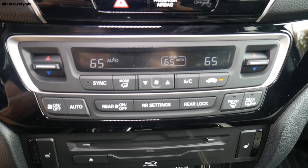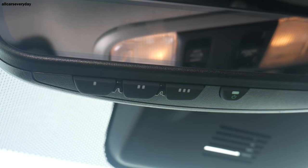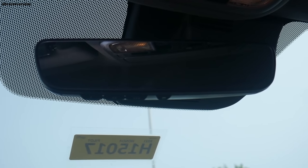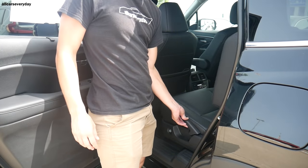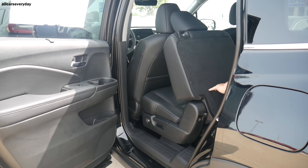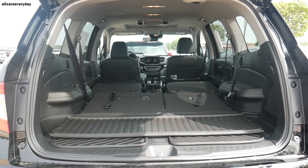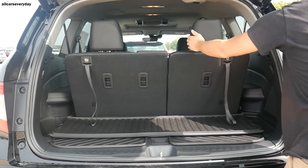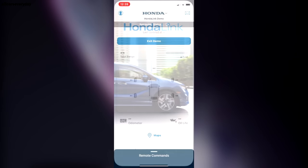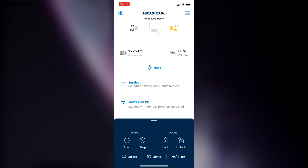Convenience features include a tri-zone automatic climate control system giving the rear row its own zone and controls — only one other vehicle in test has this. Also included: HomeLink, auto-dimming rearview mirror, express front windows, push-button start, and Wi-Fi. Second-row seats have sunshades and one-touch sliding, though folding requires a pull handle. The Pilot adds HondaLink for remote connectivity — connectivity is free for three months, the rest free for one year, then subscription-based. Three USB charging ports, three 12-volt outlets, and a 115-volt house-style outlet are available.